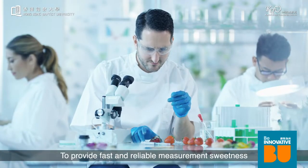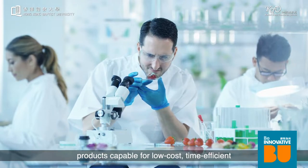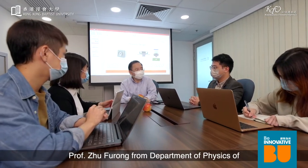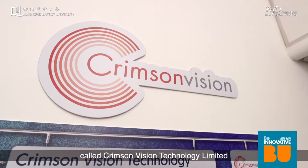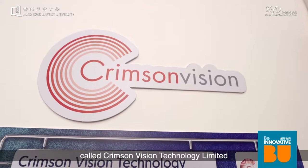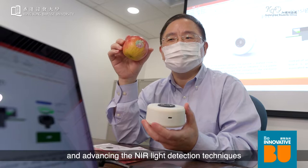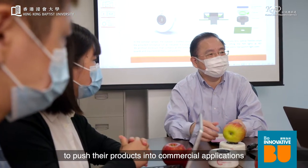To provide fast and reliable sweetness measurement, products capable of low-cost, time-efficient and reliable measurement are in critical need. Professor Zhu Fu Rong from the Department of Physics, Hong Kong Baptist University, leads a HKBU spin-off company called Crimson Vision Technology Limited, which is dedicated to developing and advancing NIR light detection techniques for commercial applications.